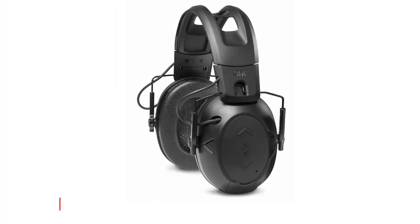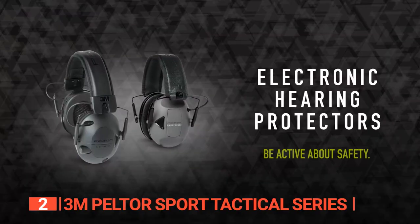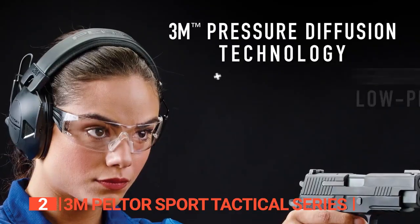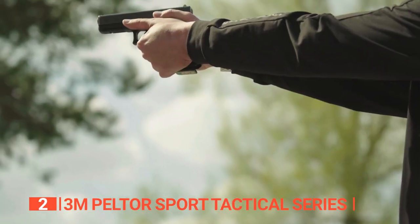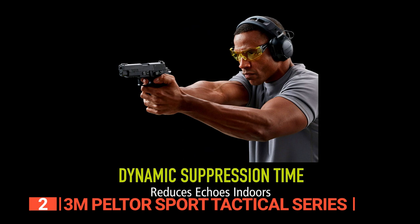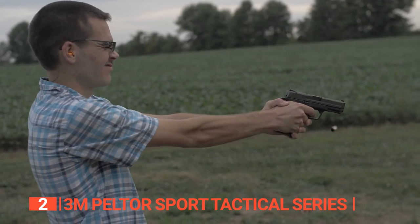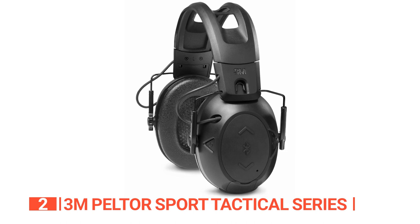The second product on this list is the 3M Pelter Sport Tactical Series. This unit is designed to provide enhanced protection, clear communication, ease of use, and a low-profile design. This active hearing protector incorporates 3M smart technology that automatically adjusts to the shooter's environment and firearm sound. This smart technology measures the energy and gunshot noise as well as echoes in the environment and automatically sets suppression time for optimized comfort and communication. Any gunshot noise that exceeds 82 decibels is muffled.